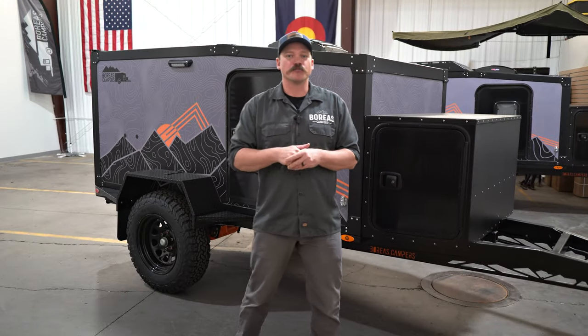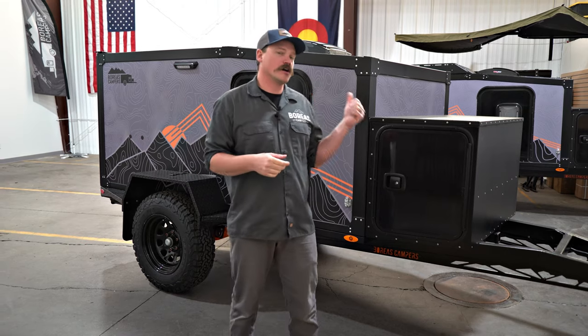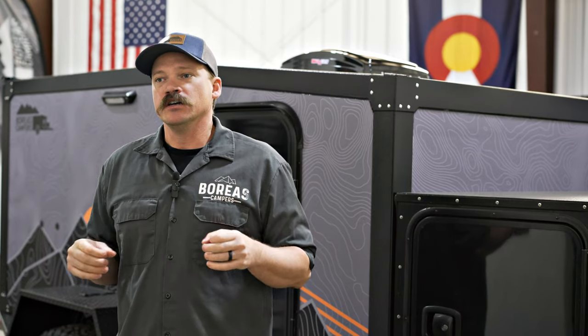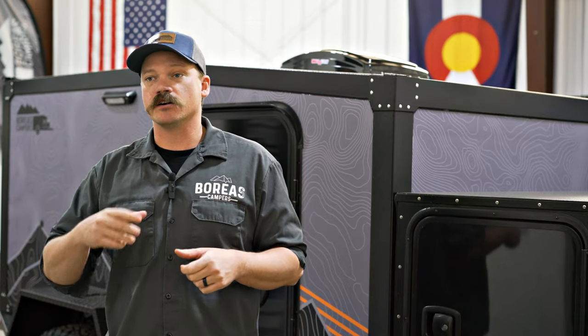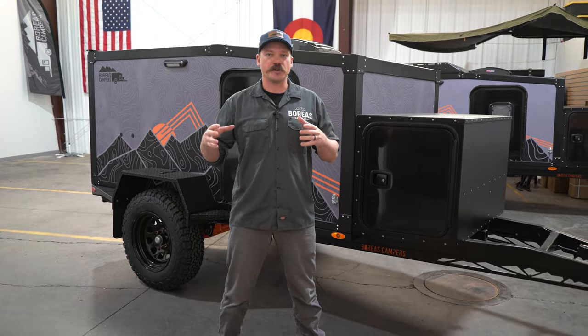Hey everyone, Matt Reichel here with Boreas Campers in Pueblo, Colorado. Behind me, I have our 2024 Boreas AT. This is our entry-level model — it doesn't have quite the bells and whistles that the XT has, but it's a great way to get into a high-quality, off-road-capable camper. We're going to do a quick walkthrough, run through the specs, and run through all the available options and upgrades.